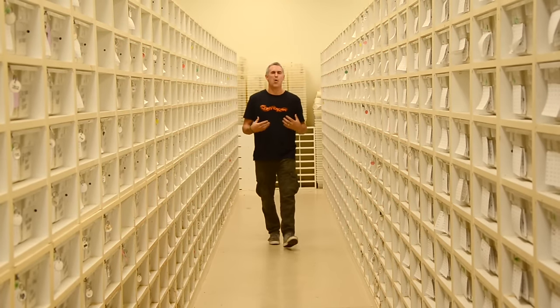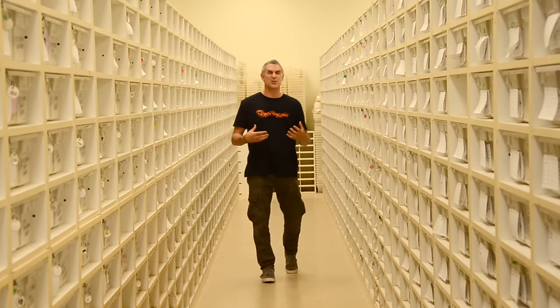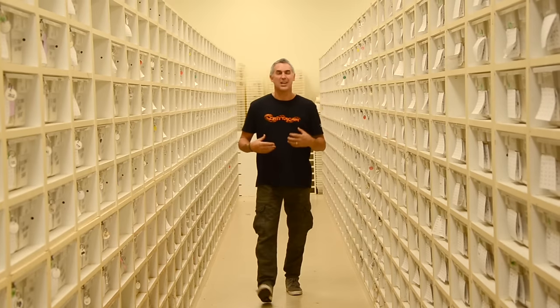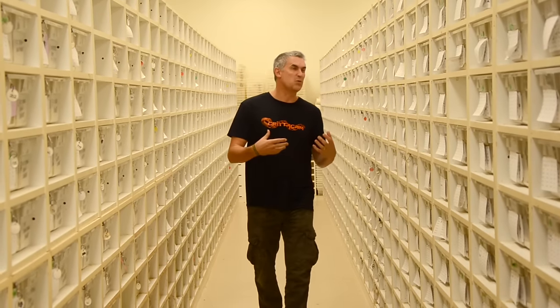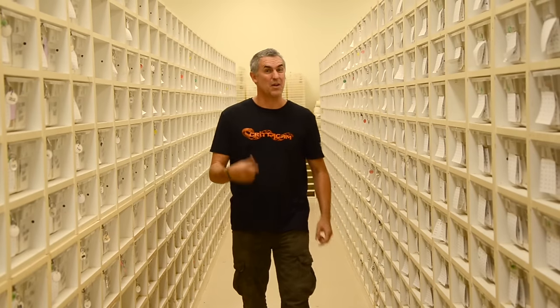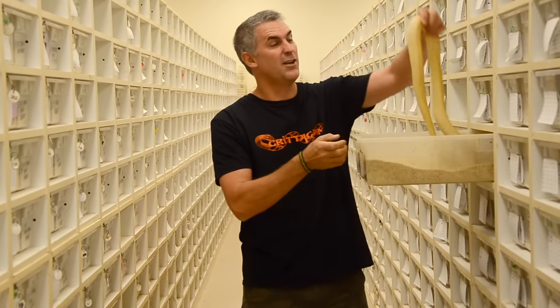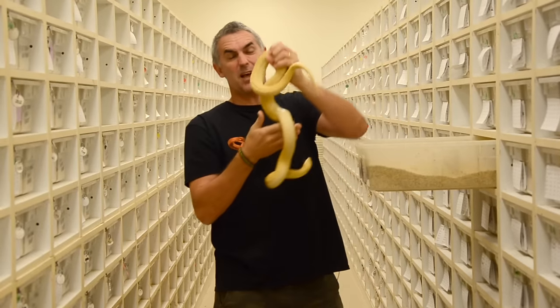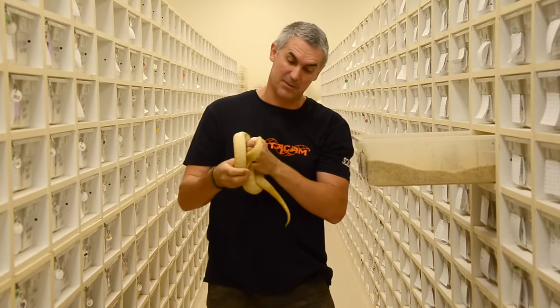I've been here at BHP quite a few times over the last few years, and I can tell you what, as an Australian, I continually get blown away by the different colours and patterns through all these wonderful animals. The benefits of selective breeding are absolutely amazing, just like this albino brooks snake. These things are spectacular animals.